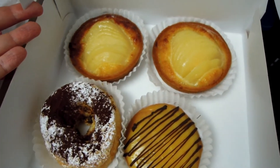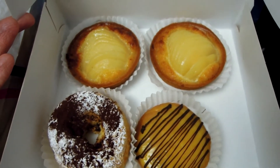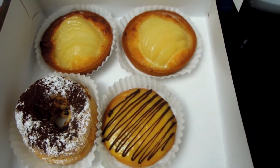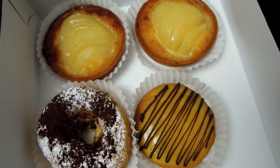But today I was able to order some of their gorgeous pastries. I used Deliveroo and ordered in the morning so I could actually try some. I'm ever so pleased because everything looks absolutely amazing.